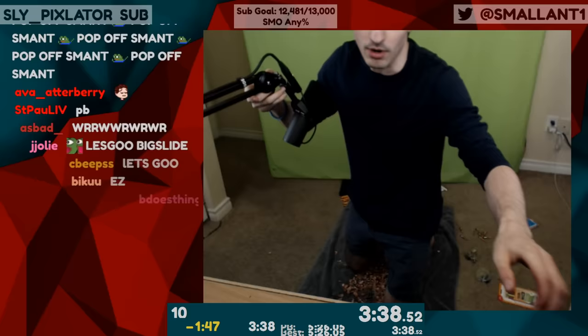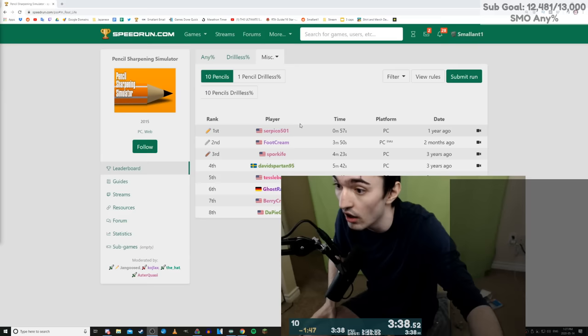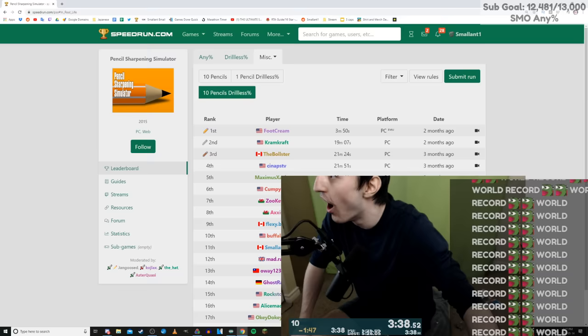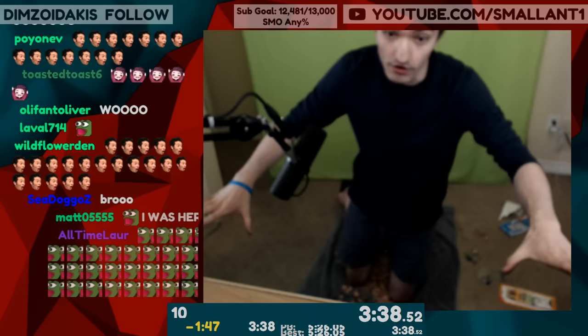Still in my pencil sharpening delirium, I didn't realize what I had just done. I had completely forgotten my goal time, and had to check the leaderboards to see how I ranked. After four months of sharpening my skills, at long last, I had surpassed the legendary Footcream, and secured myself the most prestigious world record I will ever hold. I am the fastest pencil sharpener in the world.